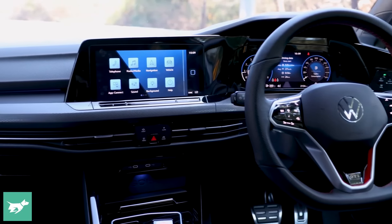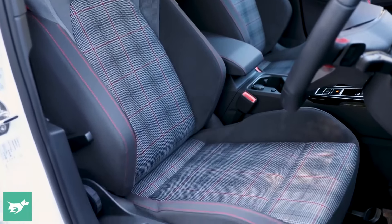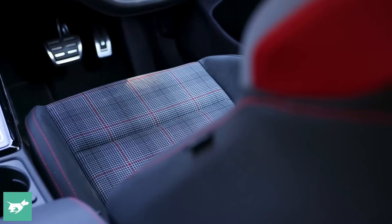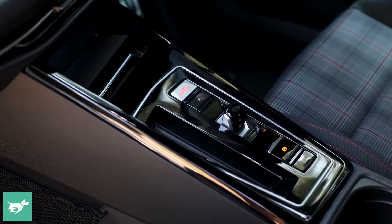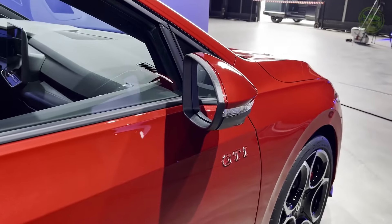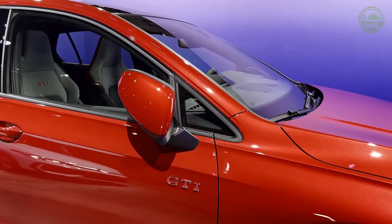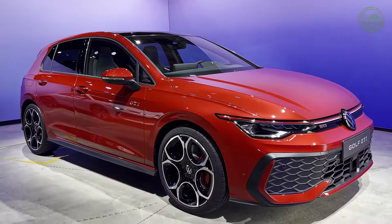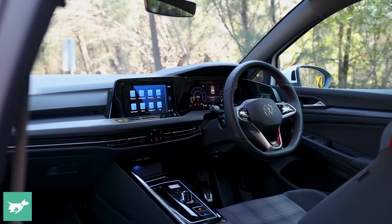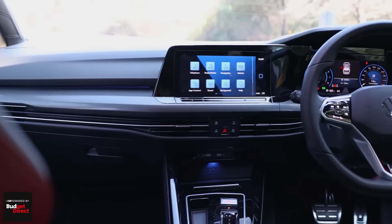2024 Volkswagen Golf GTI. Many consider the VW Golf GTI to be the original hot hatchback. It debuted in the US in 1983 and is now in its eighth generation, still offering an inspired and affordable mix of fun-to-drive performance and everyday practicality. Don't confuse the GTI with the more powerful all-wheel-drive Volkswagen Golf R, which is VW's best-performing model. The front-wheel-drive GTI is mechanically similar to the Volkswagen Jetta GLI sedan, but has more horsepower.